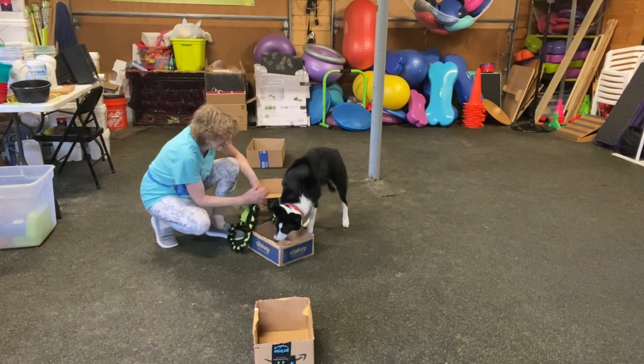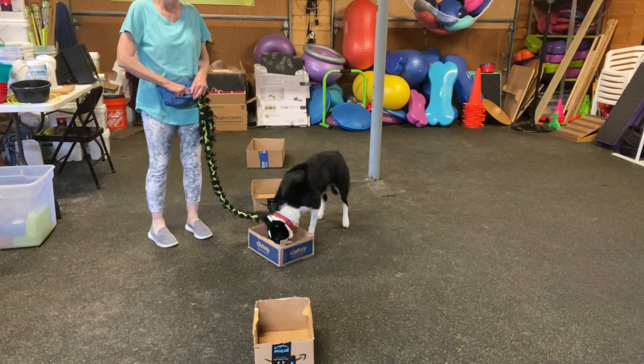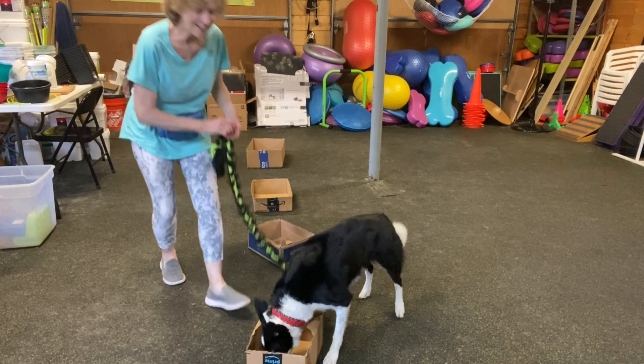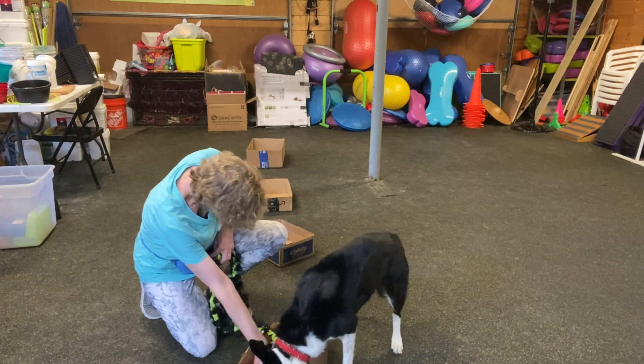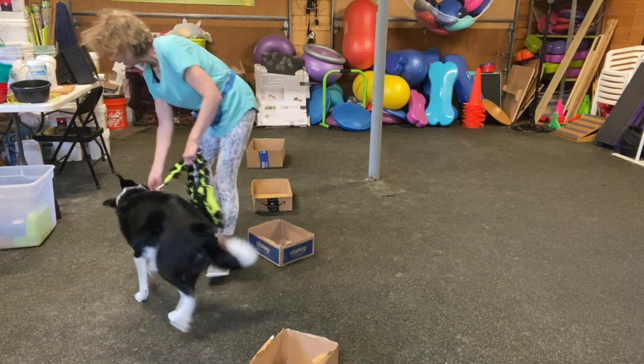This is a fun game! There we go — that is really fun. Good job, baby. Good job. Okay, come on, let's get out of here. Good job.